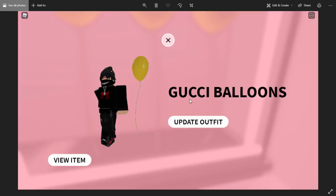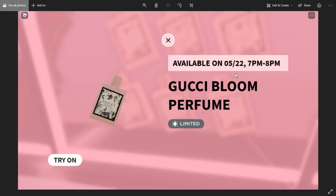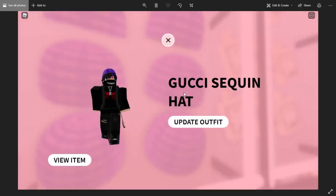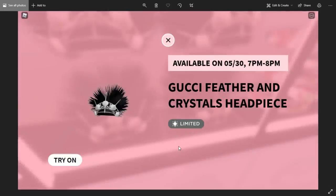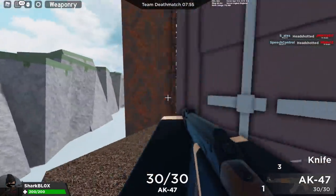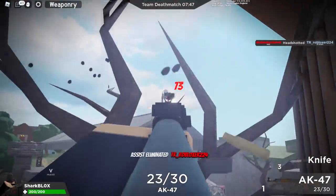The Gucci Horsebit 1955 Shoulder Bag goes limited on the 29th — variant 2 also goes limited. The Gucci Balloons are one of the cheapest items at only 15 Robux but they're not actually going limited. The Gucci Guitar Case will go limited — available on the 27th. Gucci Bloom Perfume available on the 22nd is going limited. The Gucci Floral Headband is not going limited. The Sequin Hat is not going limited. The Gucci Headband will go limited in a couple of days. There are two wide brim hats — the free one and also the Felt Hat, believed to go limited on the 24th. The Feather and Crystal Headpiece will be limited on the 30th.